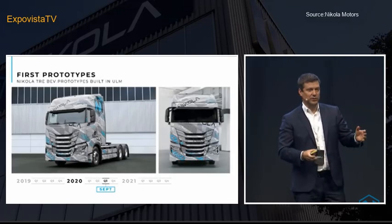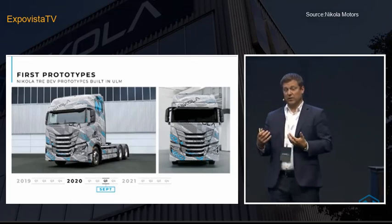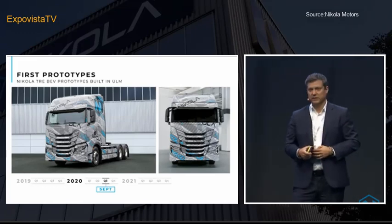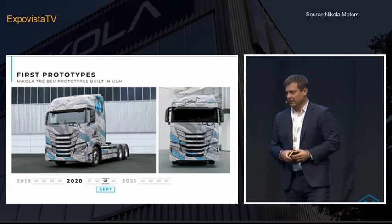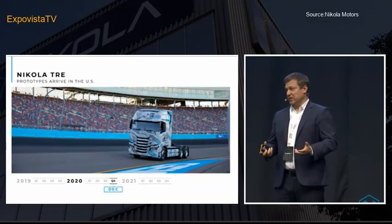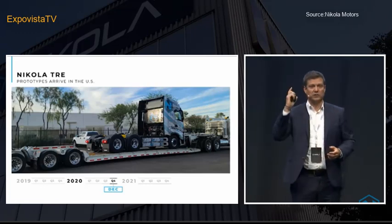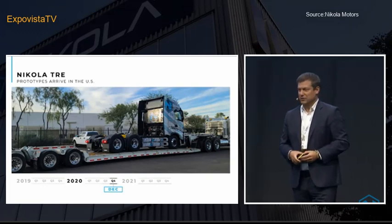Another 100 days later, we put the axle and all the components sourced from our supply base and taken from our Iveco S-Way parts bin — we built job number one, and job number one turned the wheels. That was September, a year ago, where we had it on the test bench here. Another 100 days later, we had built more than five of those — and by now, more than 14 prototypes. This is the shipment of the first vehicles to the US, to Phoenix. The first picture showed the truck on the racetrack in Phoenix — I'm sure you've all seen these pictures on LinkedIn and other social media. That is the battery electric version.